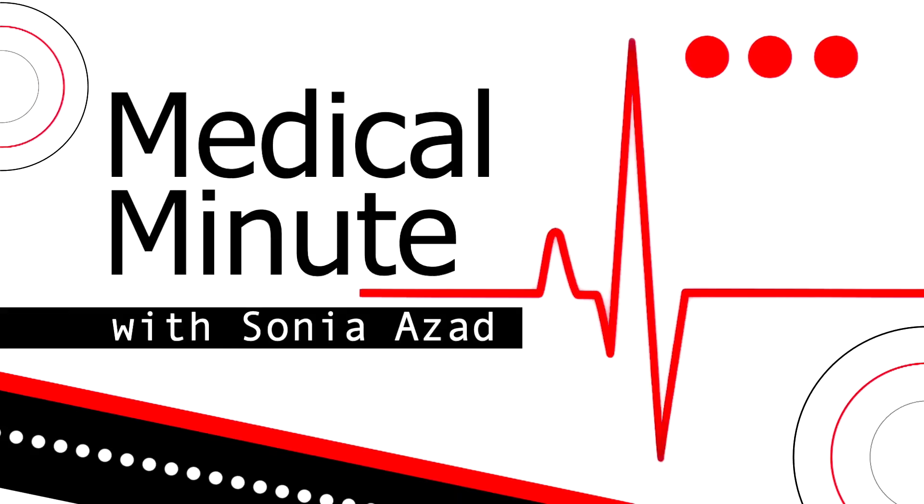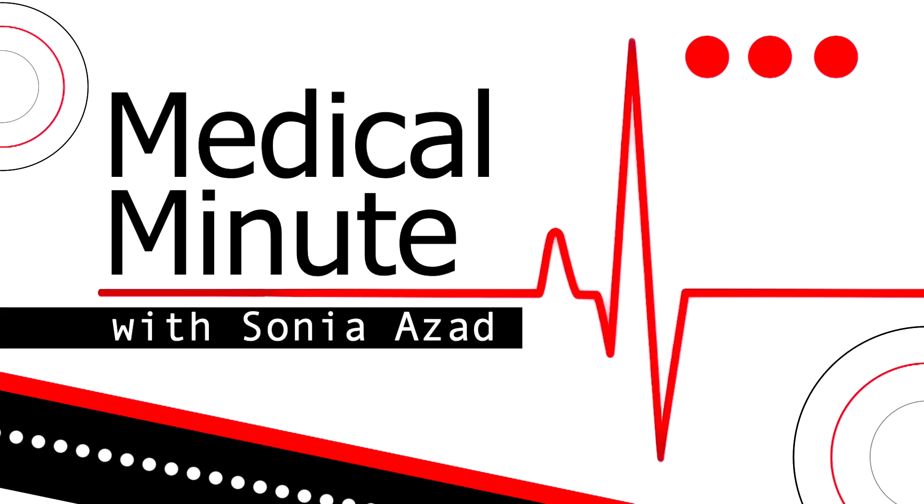Okay, Dr. K, thank you so much. If you guys want to connect or learn more, dial 214-265-9000. I'll see you next time.